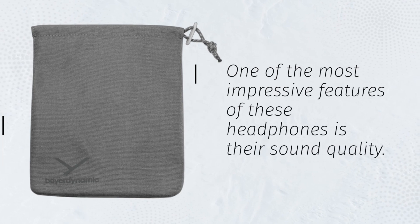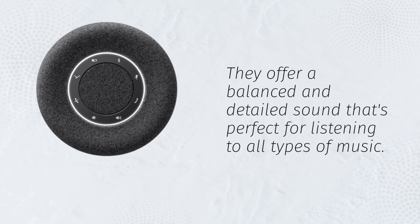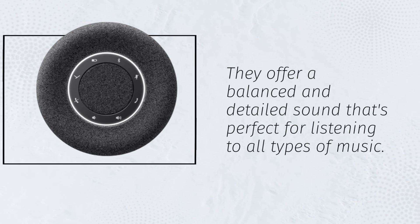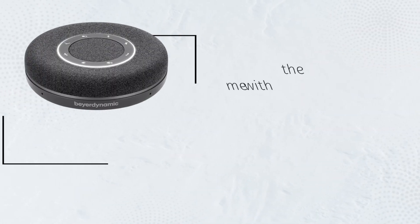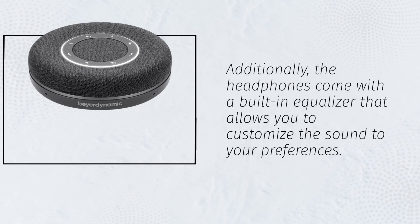One of the most impressive features of these headphones is their sound quality. They offer a balanced and detailed sound that's perfect for listening to all types of music. Additionally, the headphones come with a built-in equalizer that allows you to customize the sound to your preferences.